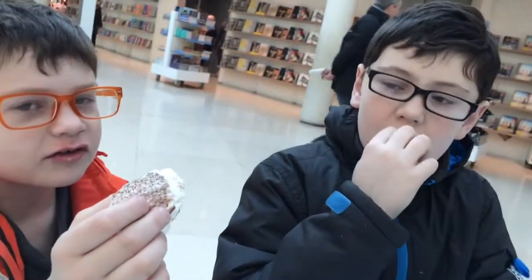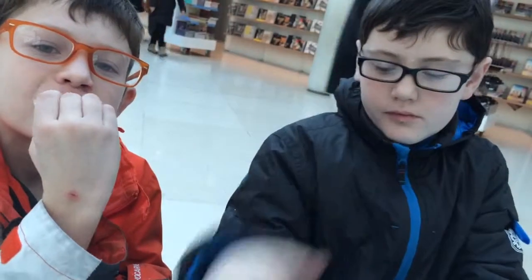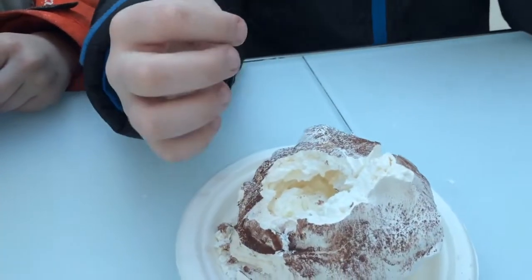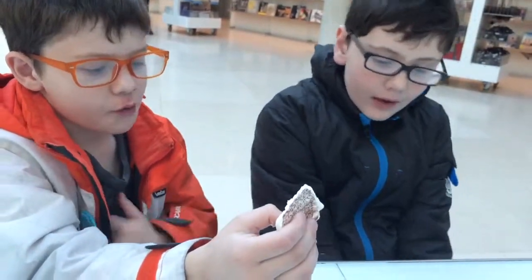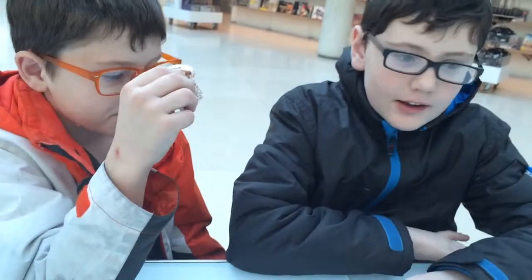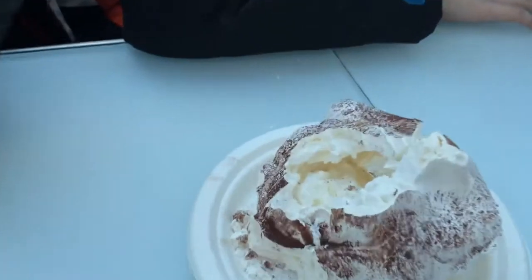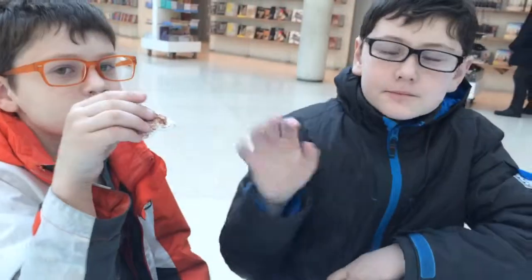It kind of still tastes like sugar. It kind of tastes like whipped cream. The inside tastes like whipped cream and it probably is whipped cream. I would recommend this to people because it tastes pretty good. And if you know what this is, you can comment on what it is because we do not know what this thing is. Bye. Bye.